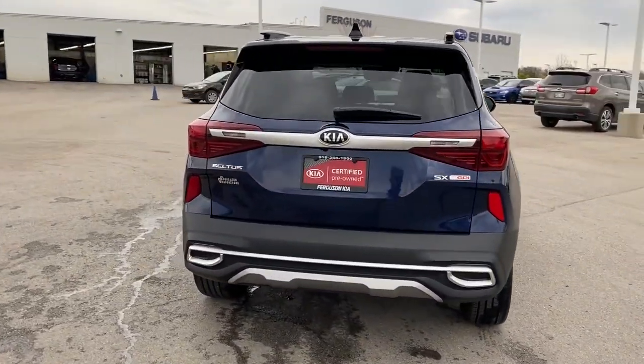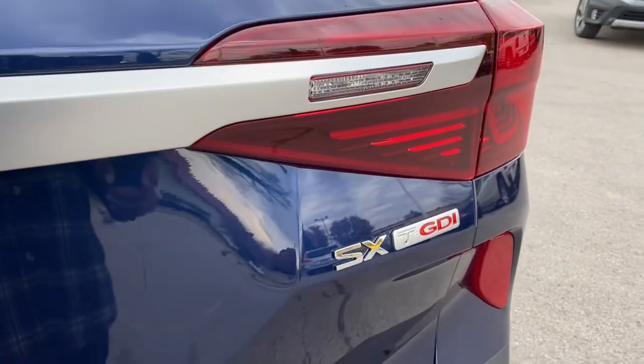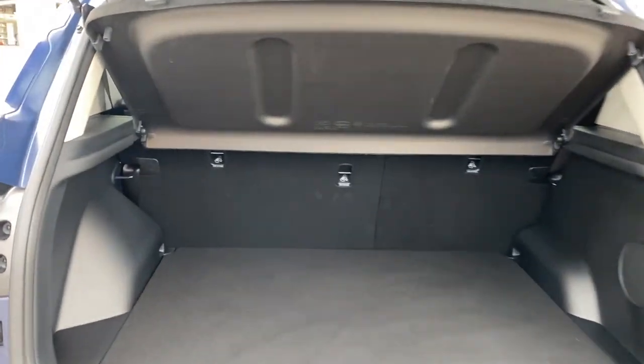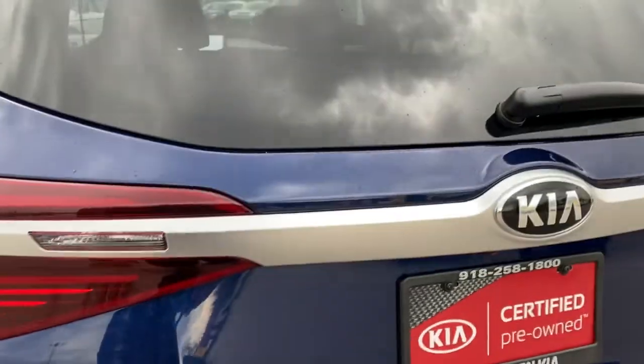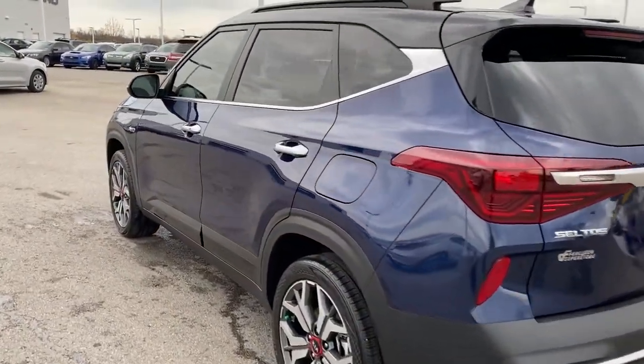The following are some of this vehicle's highlighted options: all-wheel drive, navigation system, keyless entry, fog lamps, lane-keeping assist, remote engine start, adaptive cruise control, keyless start, premium sound system, and satellite radio.